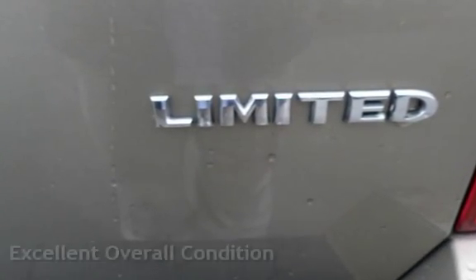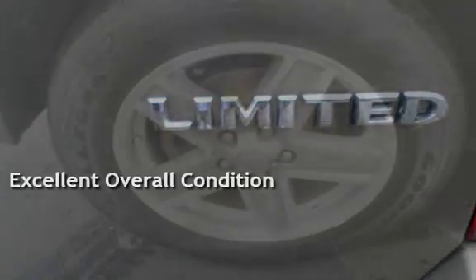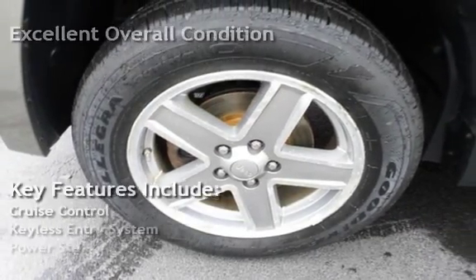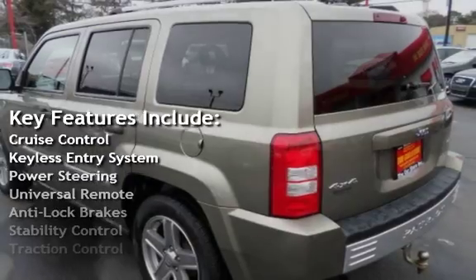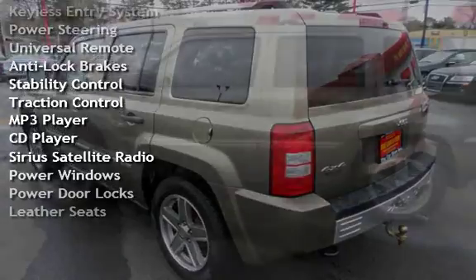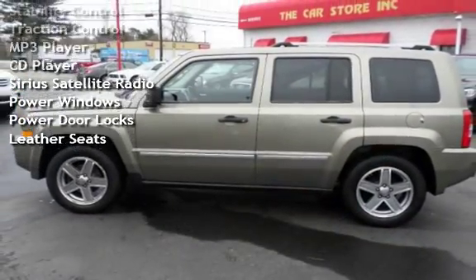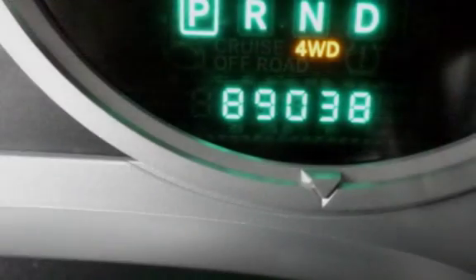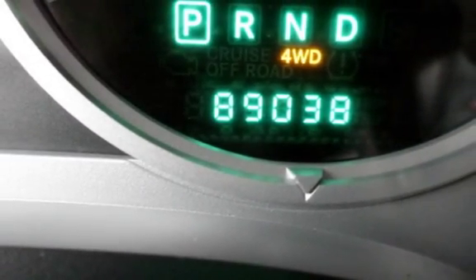This vehicle is in excellent overall condition. Key features include cruise control, keyless entry, power steering, universal remote, anti-lock brakes, stability control, traction control, MP3 player, CD player, Sirius satellite radio, power windows, power door locks, and leather seats. We'll see you next time.